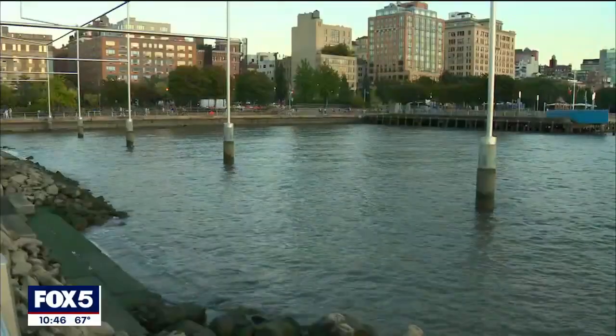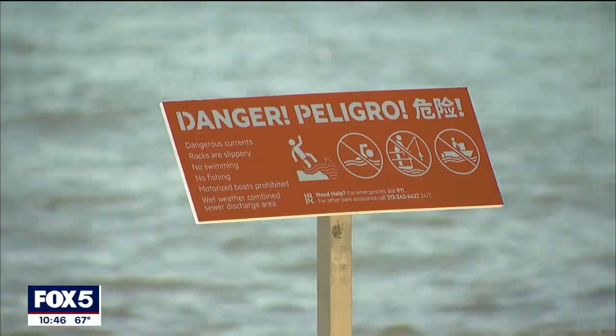The area is currently off limits to swimming. Now, other boroughs have their beaches, but folks here living in Manhattan say seeing this all develop, this is going to be a place that they come to for a very long time. Here in the Meatpacking District, Kendall Green, Fox 5 News.